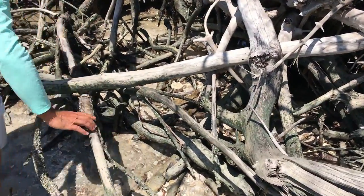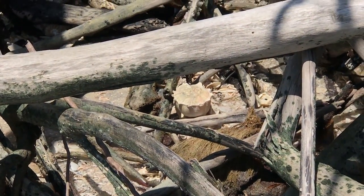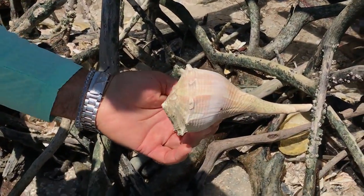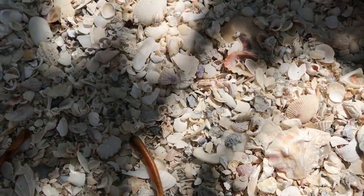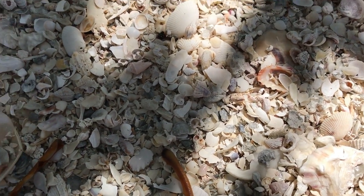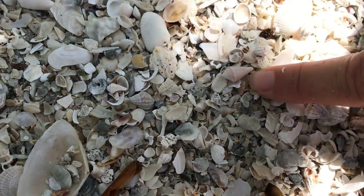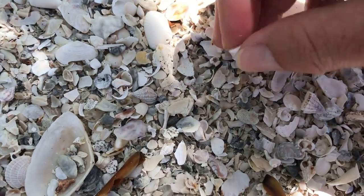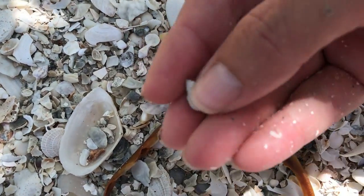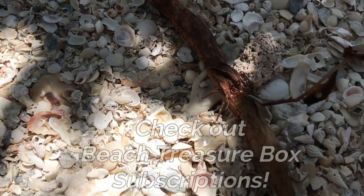Look at this, you guys — can you see it? Look at that! There are an insane number of tiny shells, and I know a lot of you are a fan of the tinies. Look at this tiny little cone shell right here.